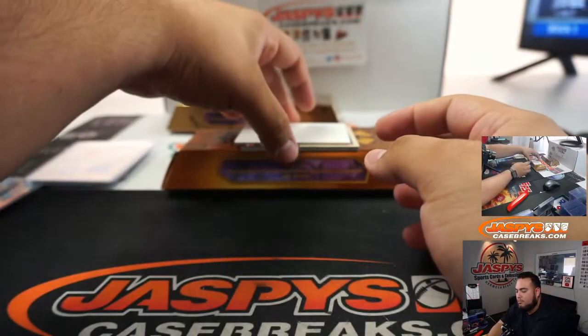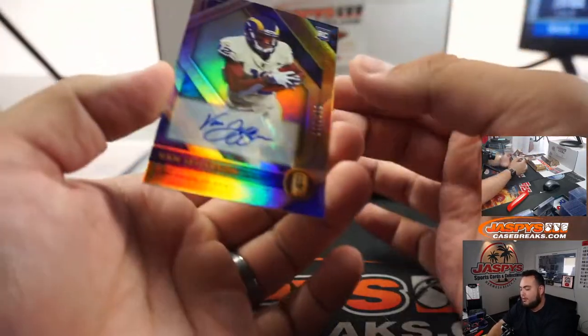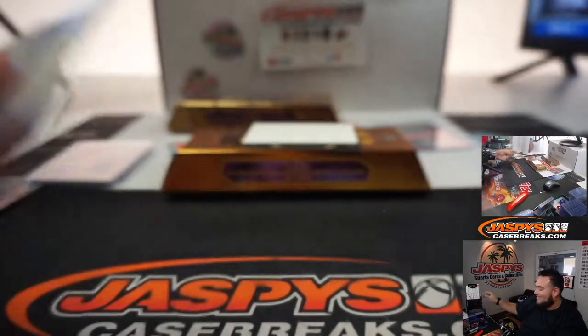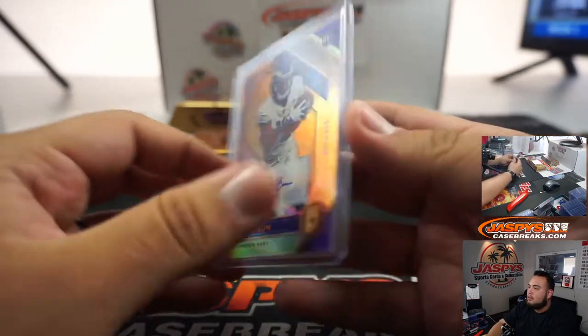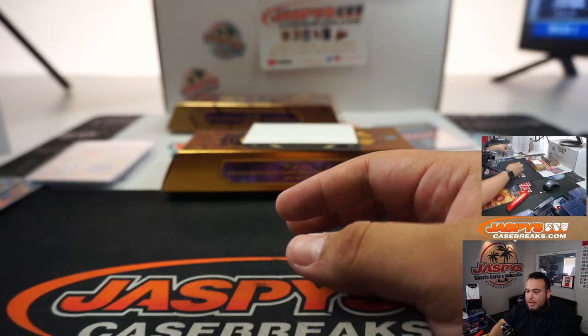Nine strikeouts in a row? Yeah, he came on in relief — three strikeouts, three strikeouts, three strikeouts. Someone was saying the Tigers in Chrome is underrated because they have like five rookies. Van Jefferson, Rams — going to EA.